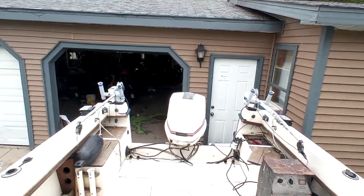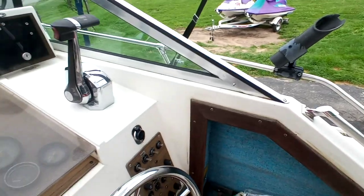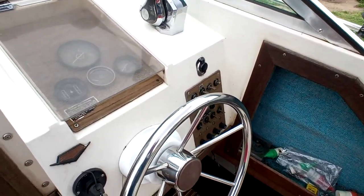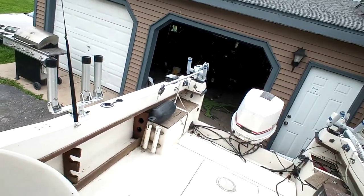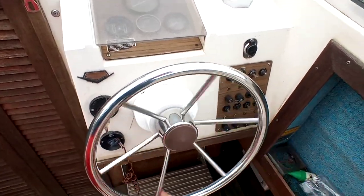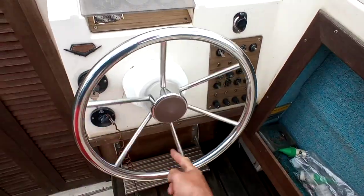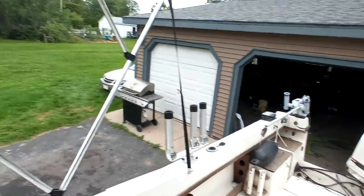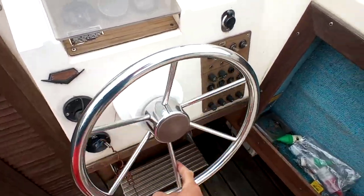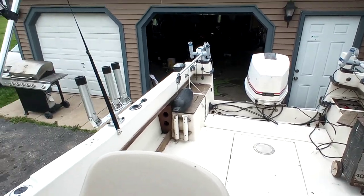The downriggers do come with it — there's a third one in the bow. The rod holders do come with it. Nothing is being removed from the boat. The motor is easy to steer — full right, full left, very easy to steer. I'll put the motor all the way up so you can see that the trim does go all the way up.